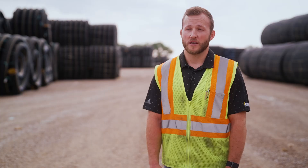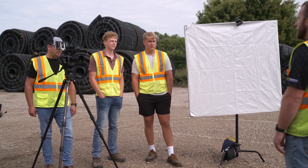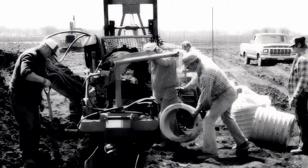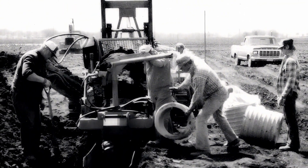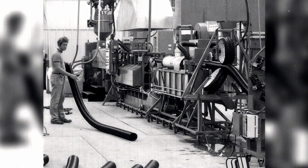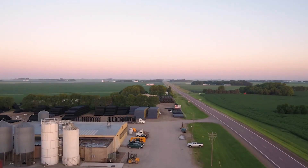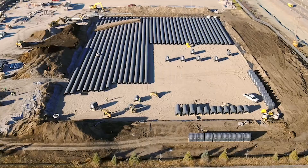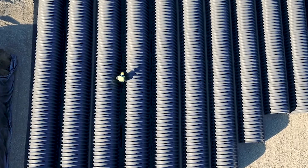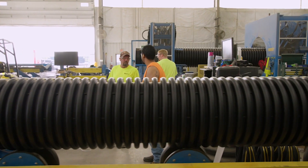Prinsco actually started here in Prinsburg in 1975. It started as a company that was manufacturing concrete tile for ag drainage, and then over the years saw that the world was kind of moving to corrugated plastic. So we transitioned over to that, and the past decades we've been growing beyond just selling primarily to ag, to selling more into the retail and stormwater market, and have been really growing in the stormwater sector.